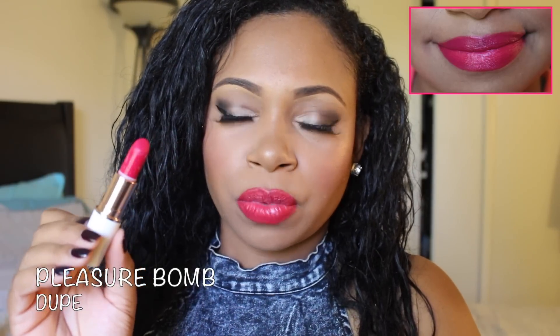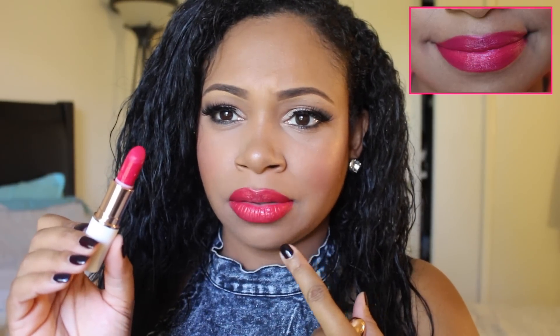This reminds me a whole lot of Pleasure Bomb by Rihanna. It's more of a pinky color than a red — it's coming up red on camera but it's really a deep pink. It looks so much alike that when I tried it on I was like, this is a dupe of Pleasure Bomb. So if you were not able to pick up Pleasure Bomb, Damn Glamorous would probably be the closest thing.